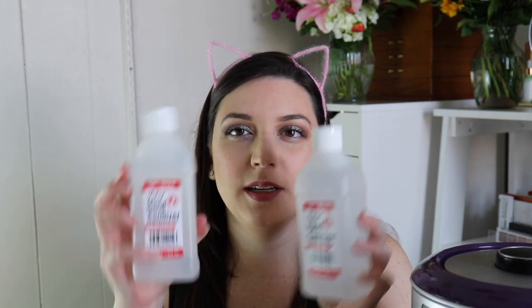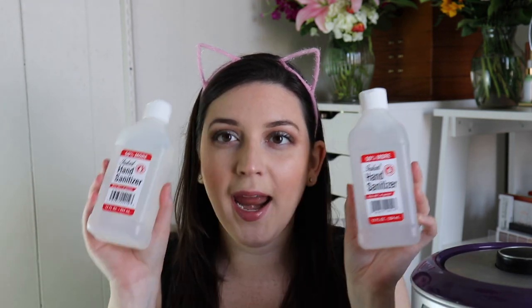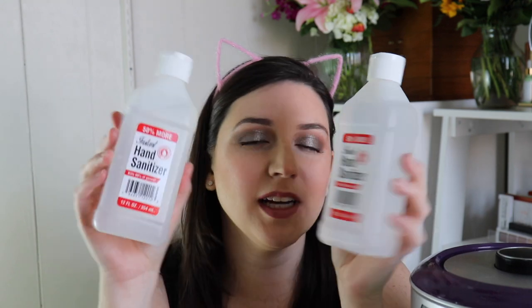I also got an air fryer — and it's purple, so I'm excited! I'm going to do a first impression video because I have no idea how to even use it. I also got an air fryer cookbook with easy meals. And since we're in quarantine, my mom somehow found hand sanitizer — I got two of those.